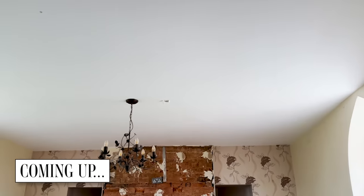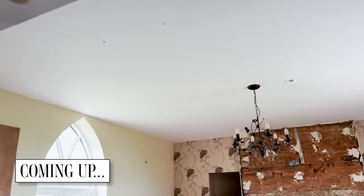This ceiling is just a modern ceiling now. It would have once had loads of lovely beams in it, and that's what we want to put back in.